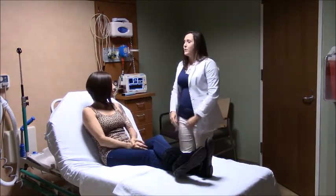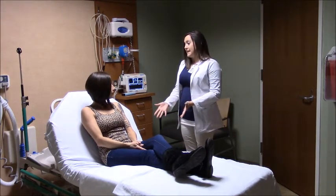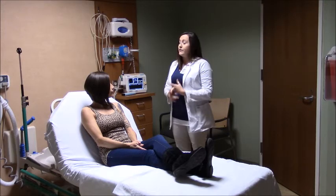So I hear you're here for your women's health exam and you had some questions about self breast exams. We're going to go over some techniques you can do at home. Self breast exams can be done lying down, in the shower, or in front of the mirror.